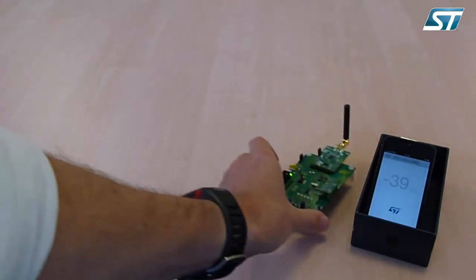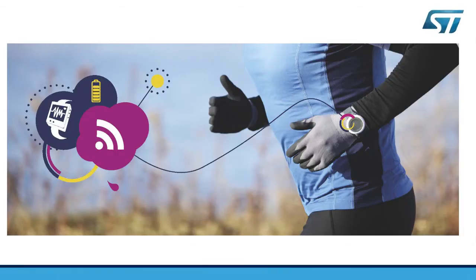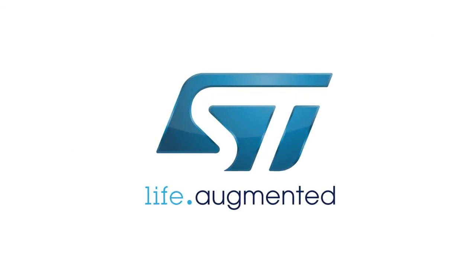For example, we can find lost keys with our smartphone by attaching a tiny device powered by BlueNRG to the keys. For more information about the BlueNRG solution and the BlueNRG development kit, check out our website at www.st.com/BlueNRG. Thank you for your attention.